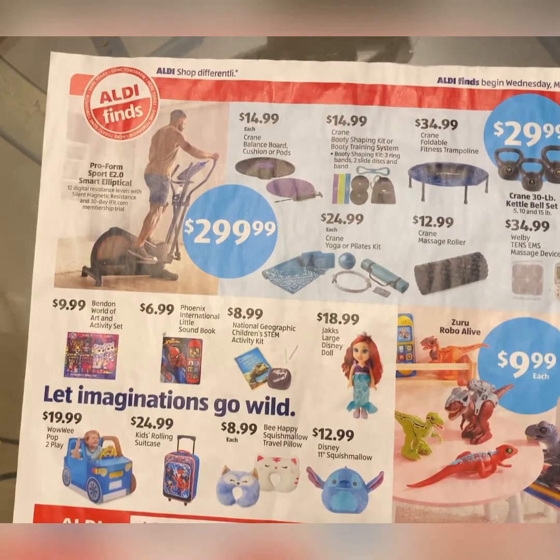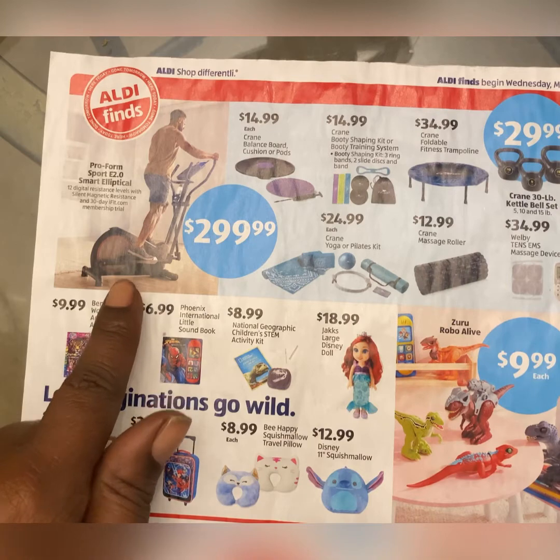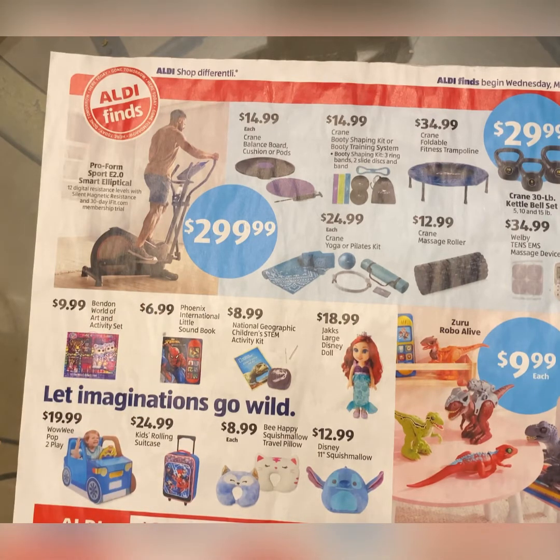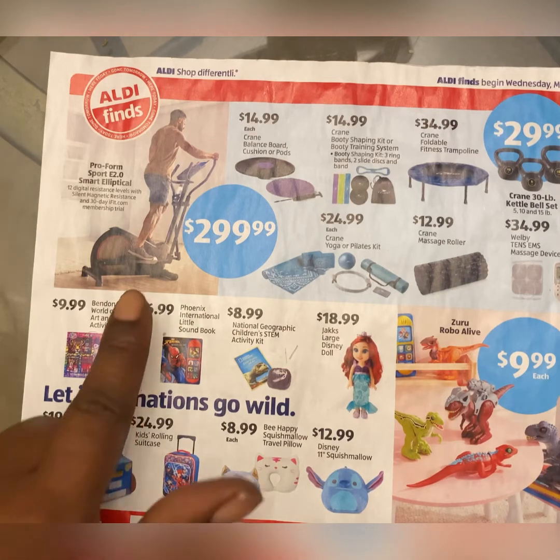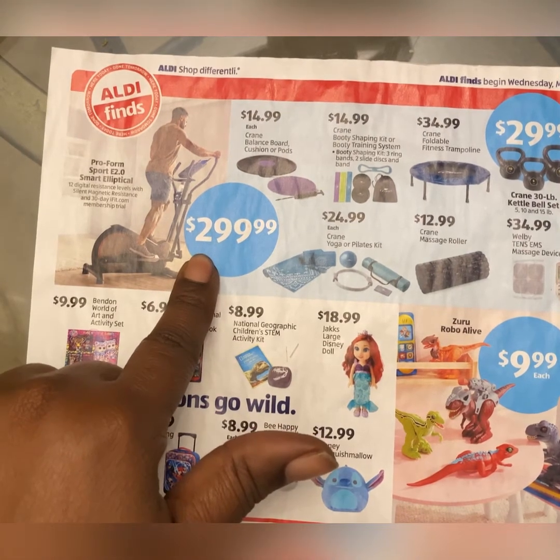Some of this stuff I have never ever seen on the aisle of shame. I don't know if you can order it — go to Aldi.com — but some items, like this elliptical, I've been to so many Aldi stores and never seen an elliptical there. But like I said, you have to get there early if you want what you want. This one is $300.